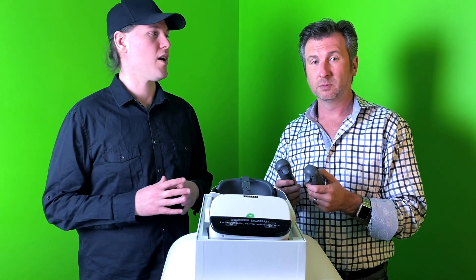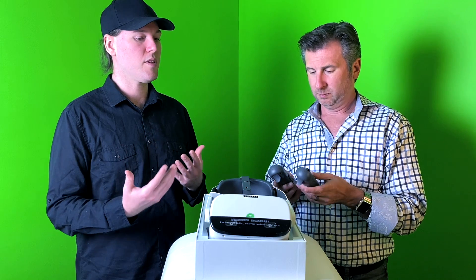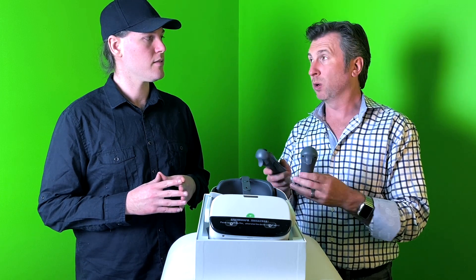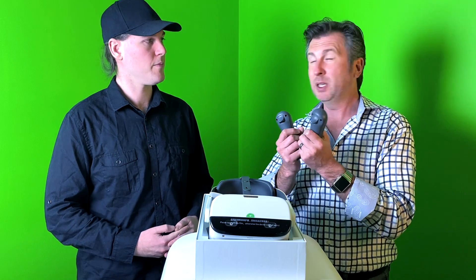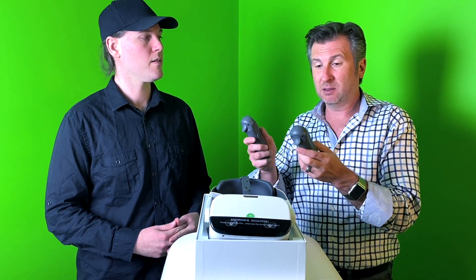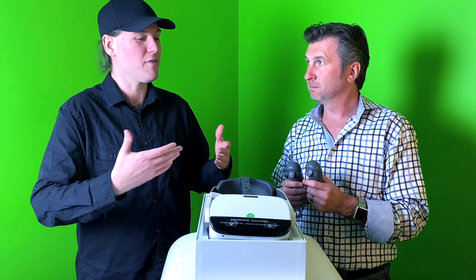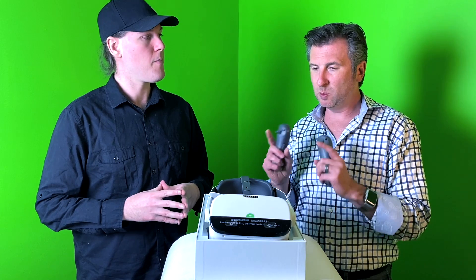The Pico Neo 2 features the Qualcomm Snapdragon 845 chipset, which powers the whole thing and makes much of this possible. The 845 was designed deliberately for VR experiences. The Quest uses the 835, so this is the next-gen chipset — it powers the device in a way that brings standalone headsets closer and closer to the capability of fully-connected VR headsets.